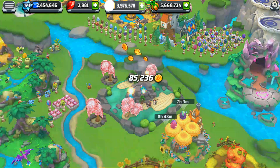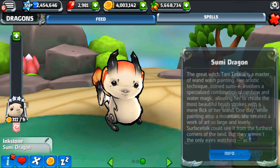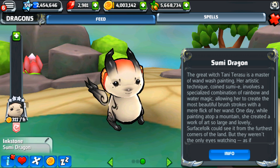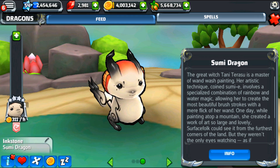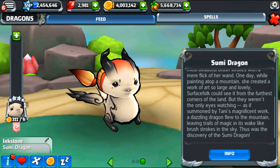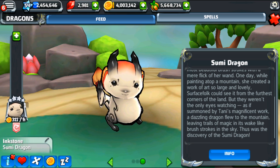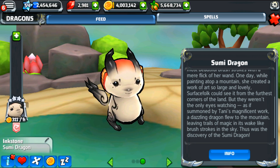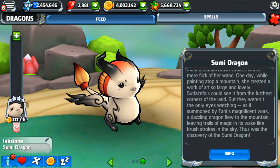I am so in love. What is your story, my dear? The great witch Tani Tezu, a master of wand-wash painting — her artistic technique coined 'Sumi' involved a specialized combination of rainbow and water magic, allowing her to create the most beautiful brushstrokes with a mere flick of her wand. One day while painting atop a mountain, she created a work of art so large and lovely that folks could see it from the furthest corners of the land.